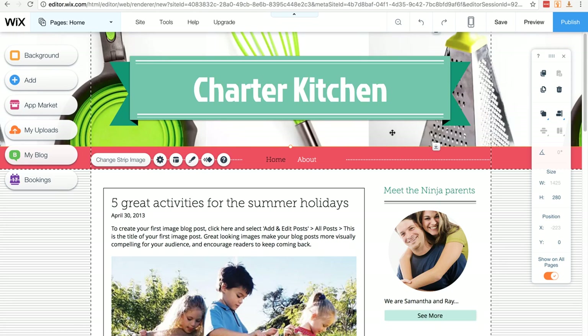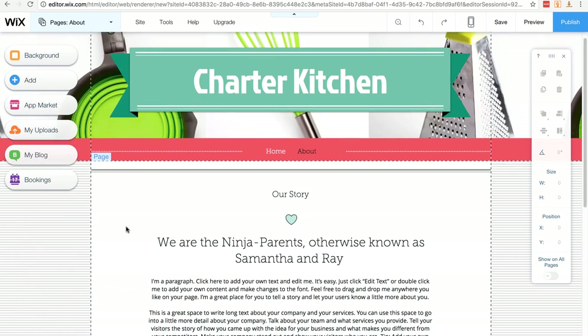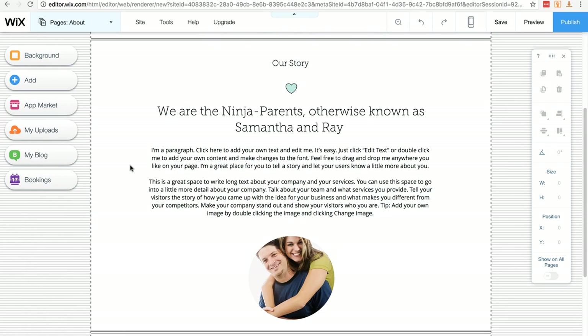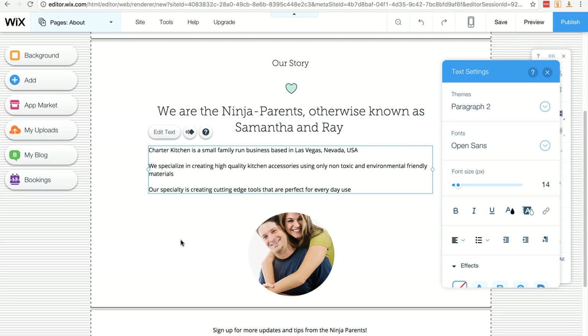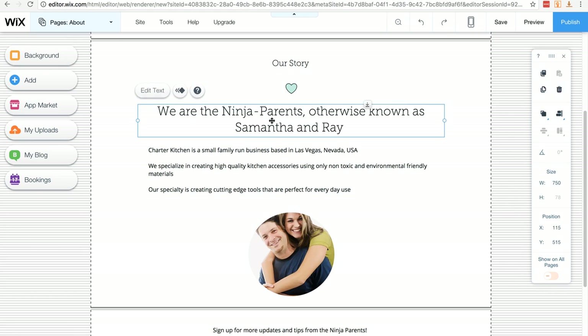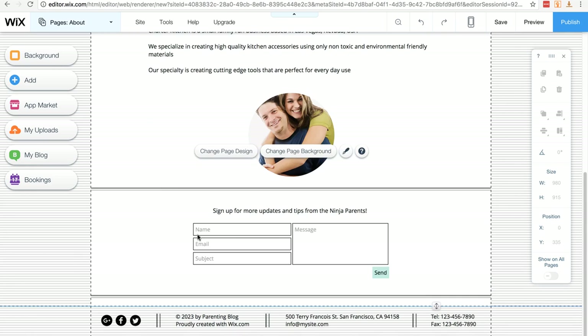So far we've changed our title and the background header. The next thing is the About page — you can see the navigation has Home and About, and you can add pages whenever you want. Double clicking on the navigation brings up your pages. I click on the About page, close the pages tab, scroll down, and this is where you put in your about information. I double click the text, paste in the information I used for my Facebook page, click outside to save, then double click the title and type in Charter Kitchen.